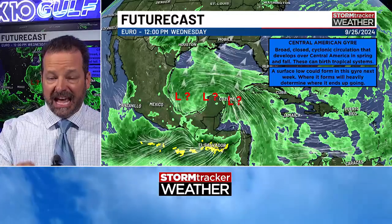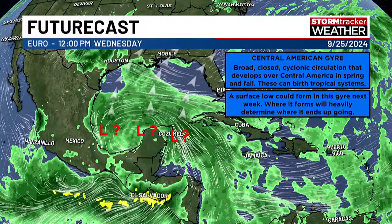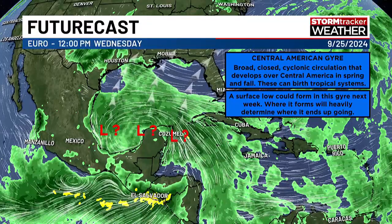What you're looking at is next Wednesday, so we're talking a full week away or longer before we start to see any real development down into the Gulf. We've got plenty of time to track and watch. You stay tuned to Fox 10 — we'll take you through the whole way through. Thank you so much for joining us here on Fox 10. Hope you have yourself a great day.